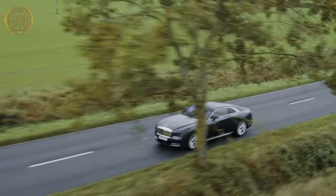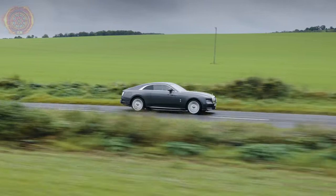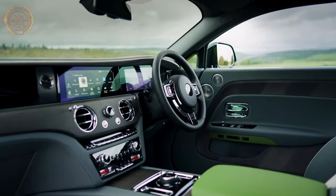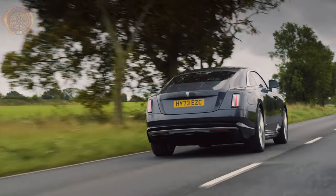First, ease of driving — driving or riding in this car should be effortless. You shouldn't have to work hard or put in a lot of effort. The steering is light and easy, just how a Rolls-Royce should be. No sweating needed.